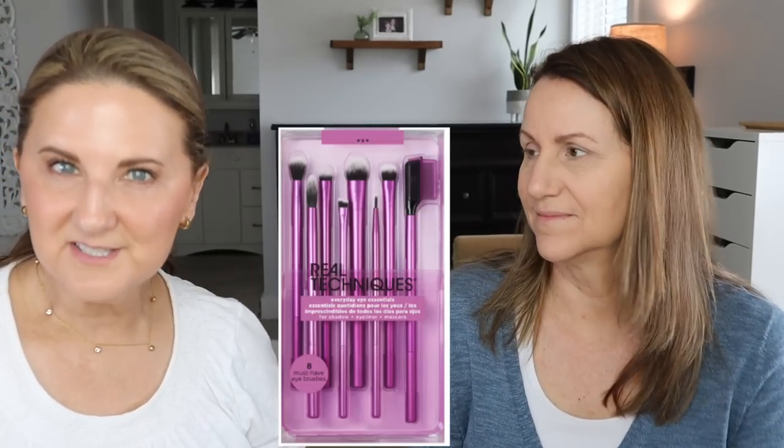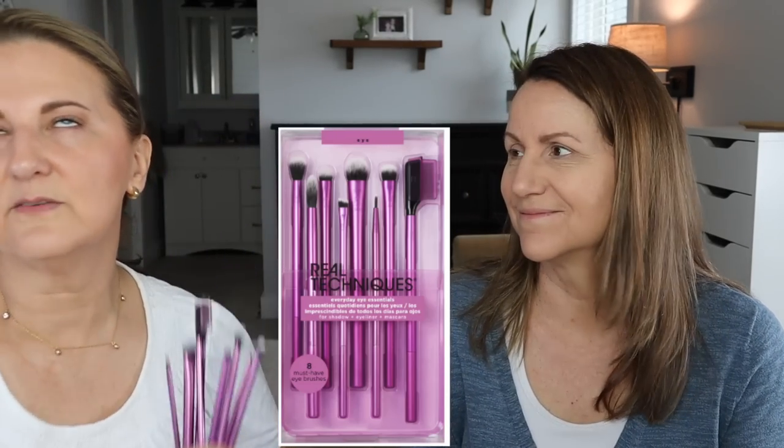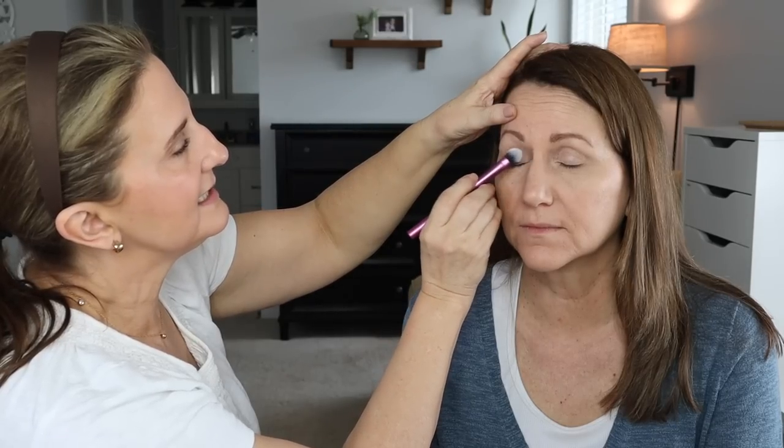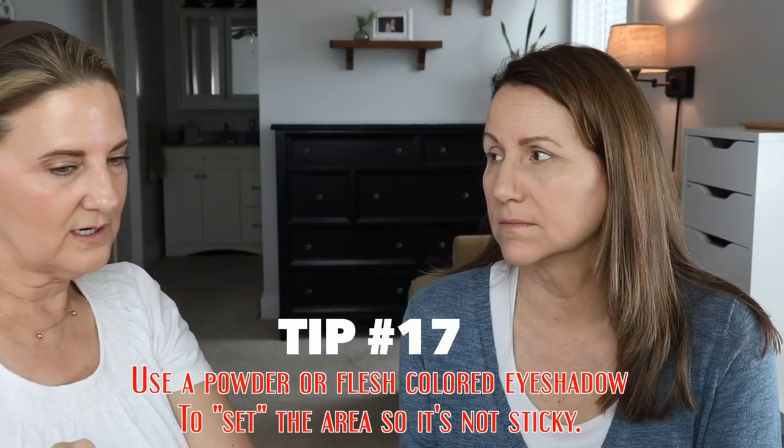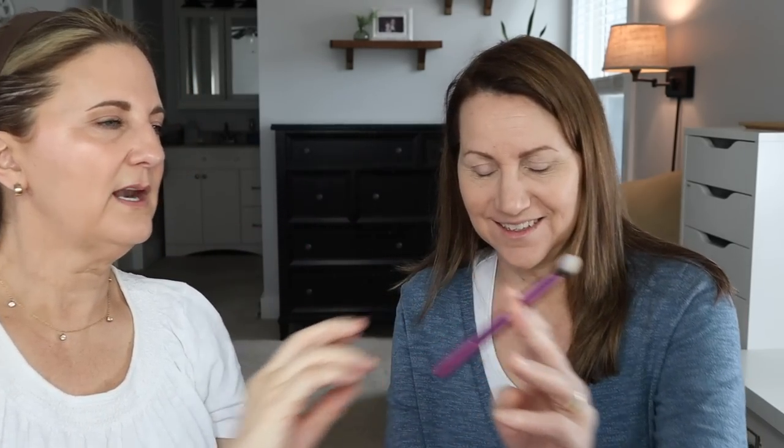I'm going to use a brush set and just let Kari have these since I have a zillion brushes. Take the brush, dab it in, get the extra off, and just dab and set that area. You don't want it to be sticky at all because when you go to put on your eyeshadow, if it's sticky, it's going to get patchy. Do you do eyeshadow? Not very often. We're using the Essence Salute Paris palette. She has so much more real estate up here than I do — look at the difference between our eyes.